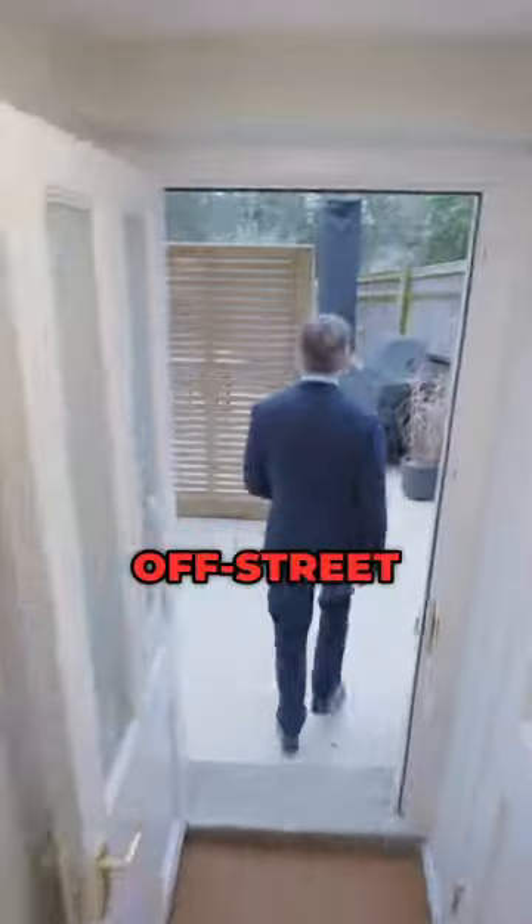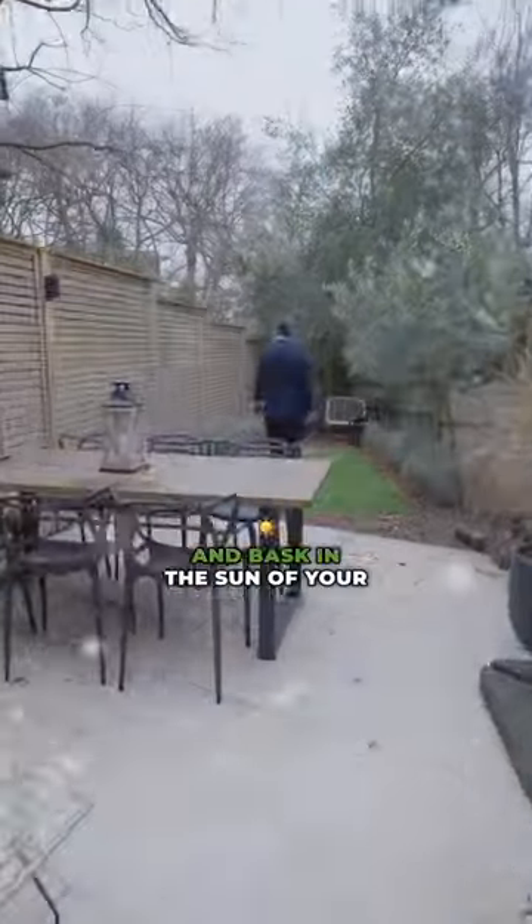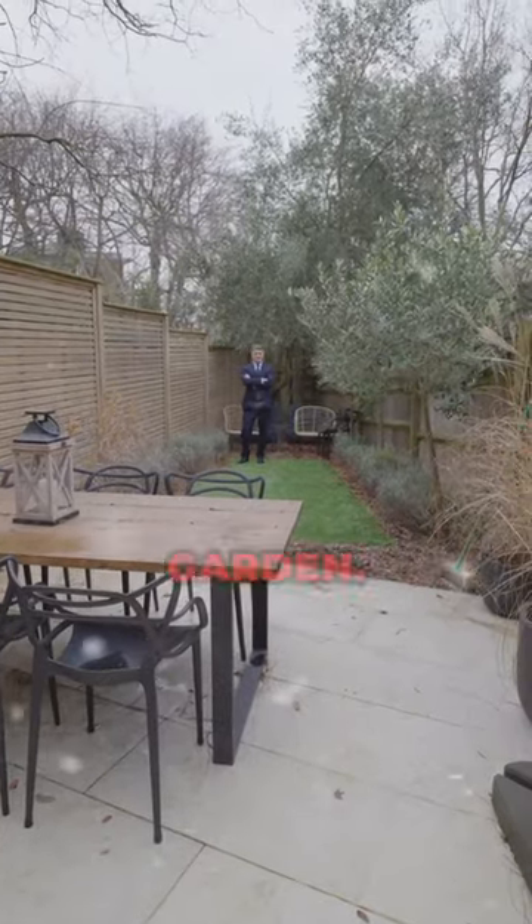Park with ease in the off-street parking and bask in the sun of your own private south-facing garden.